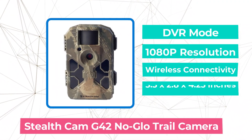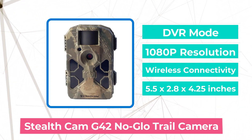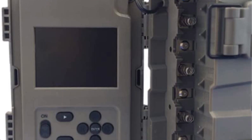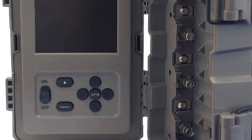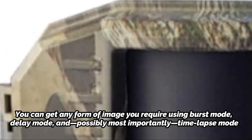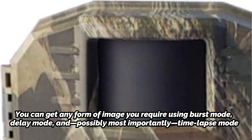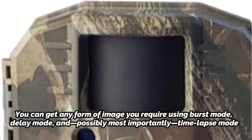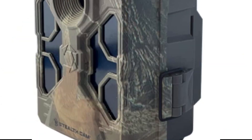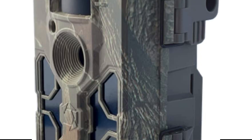At number 3 on our list is the Stealth Cam G42 No-Glow Trail Camera. The G42NG No-Glow Camera has no-glow infrared technology, as you may guess from the name. This technology enables you to set up hidden trail cameras and take pictures without frightening the animals, so you can properly observe them in their natural habitat. You can get any form of image you require using burst mode, delay mode, and most importantly time-lapse mode. If you require video, this digital camera can also record in full HD. You won't find a finer trail camera for the money than the Stealth G42. A range of pre-programmed shooting settings allow you to swiftly set it up with the assurance that nothing will be missed.